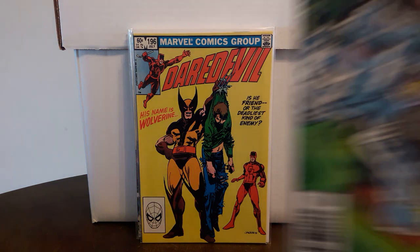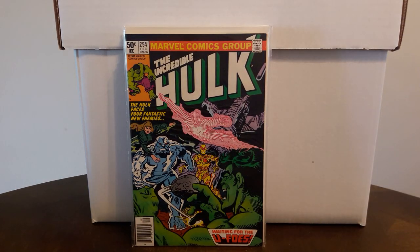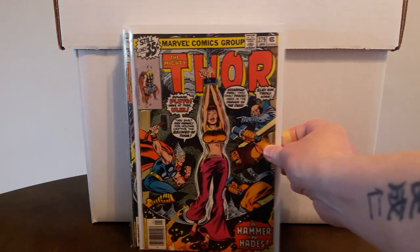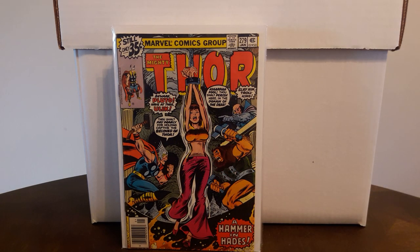Also picked up either my fourth or fifth copy of Incredible Hulk number 254, first appearance of the UFO's, and first Jack of Hearts in comics — Hulk number 214. Also found for three dollars Mighty Thor number 279 with the Jane Foster bondage cover — a hot book lately, not sure why, but a high-grade copy for three bucks.